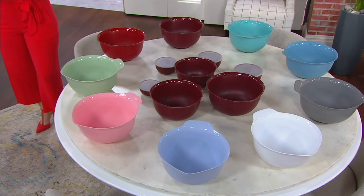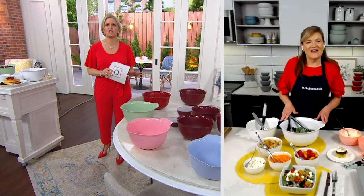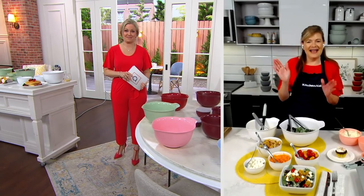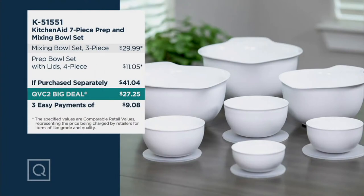Thank you so much, Tina Varelli. We love having you here and getting to cook together in this beautiful kit for such a fantastic value. All right, thank you, Terri. So good to see you and everyone — have a great day!